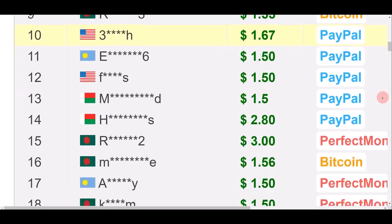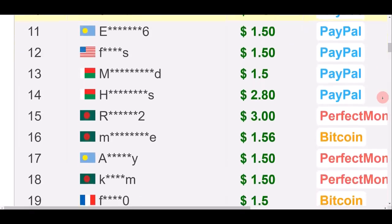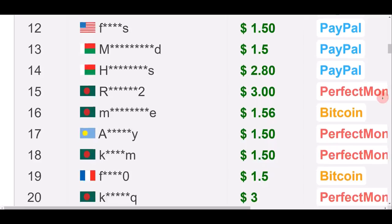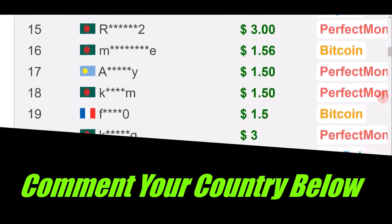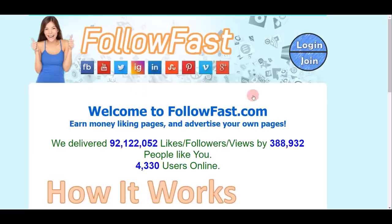You can see people from different countries able to cash out their earnings. Comment down below and let me know what country you're coming from so I can create more videos in your area. Now follow every step in this video so you can start earning right away.